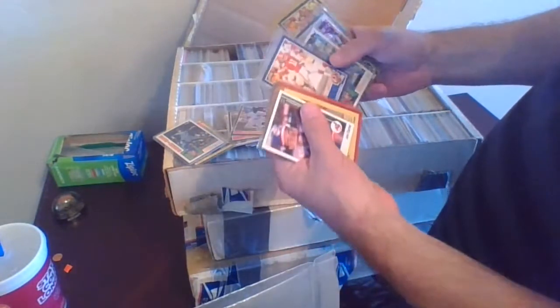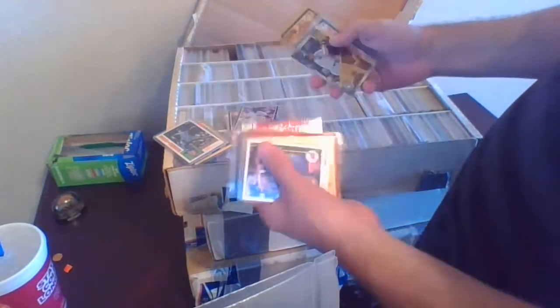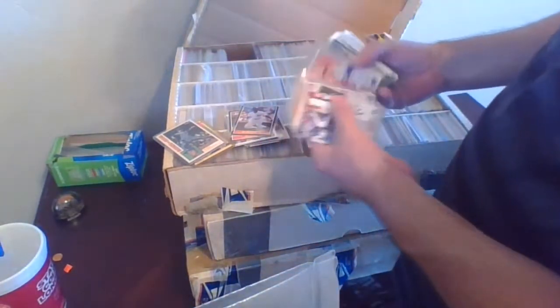Here's a Mark Langston rookie card from the 84 Topps Update — used to have some pretty good value. Mark Rypien with the Washington football team, used to be their quarterback. Ben Coates, Steve Young, Jeff George, Jeff Conine, some more Mark Rypien. Apparently when these were collected he was a very hot commodity at the time — quite a few Mark Rypiens. If you're a Mark Rypien fan, I've got them all right here.